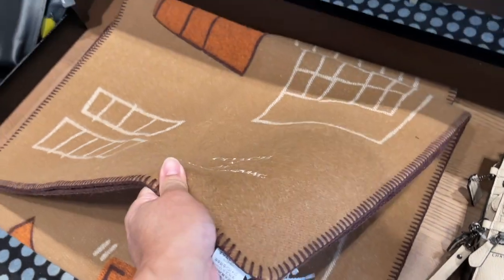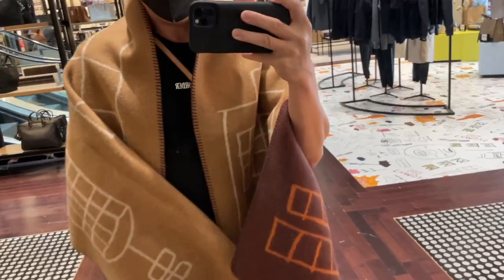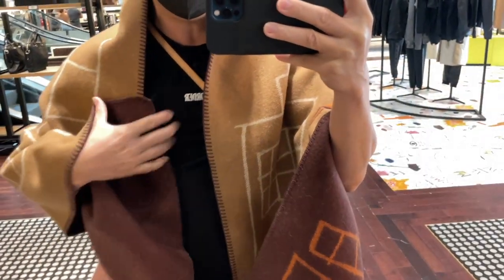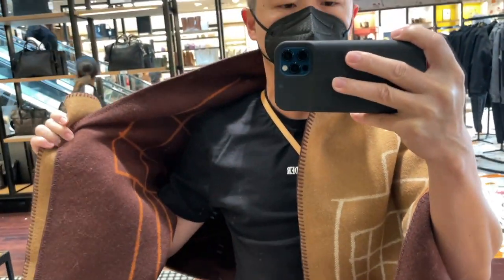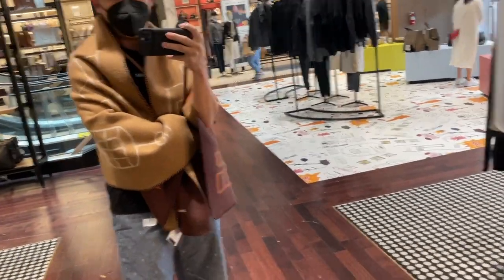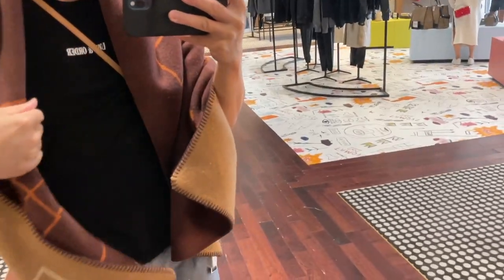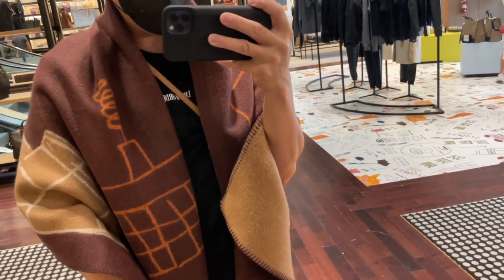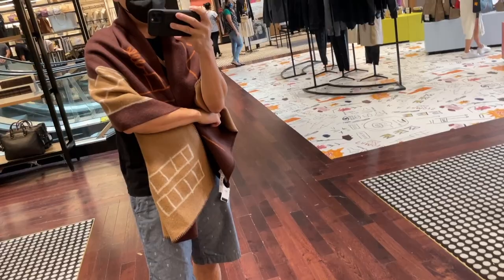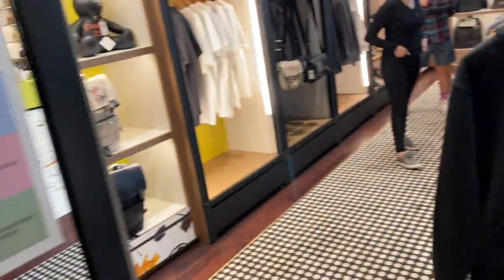I like this — I'm going to try this on. This is so nice, it's reversible with deeper colors. It feels so good — it's almost a cashmere wool texture. I love it. Let's see what else they have.